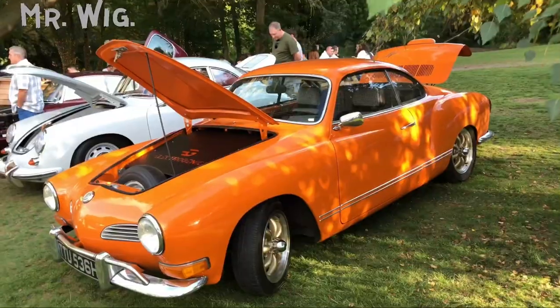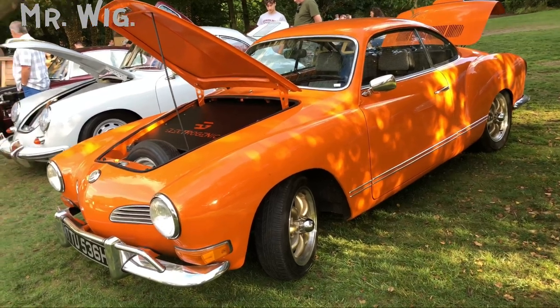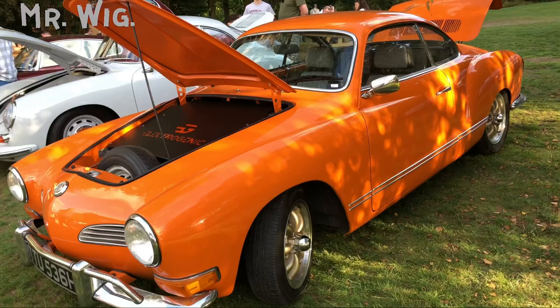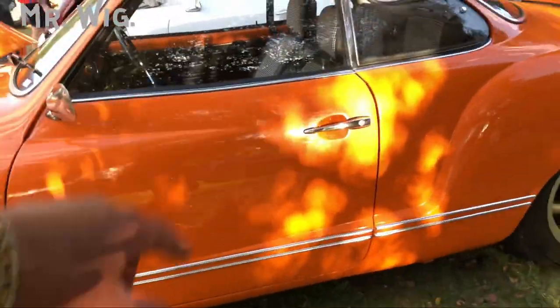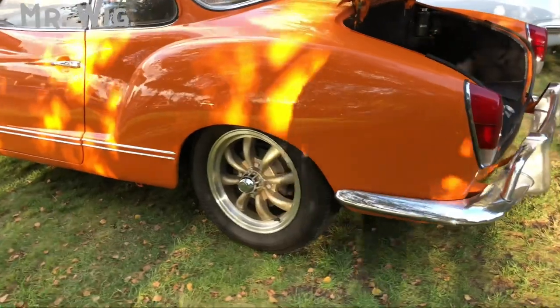We've got another electric car — the Volkswagen Electrogenic. It's not a fancy car but it is electric, and this is something that will become really popular: people taking old and classic cars and turning them into electric. There's actually a company called Electrogenic doing that right now.